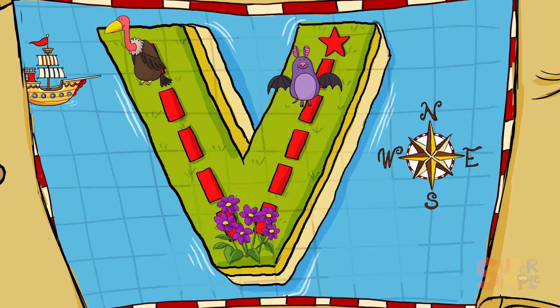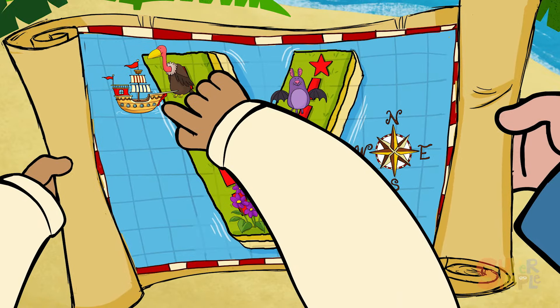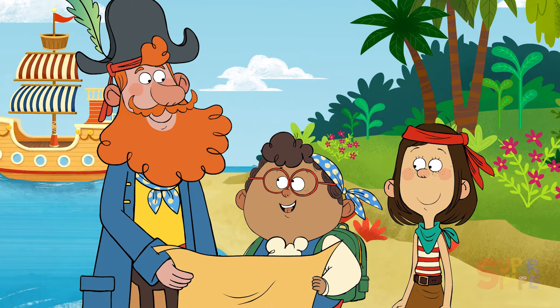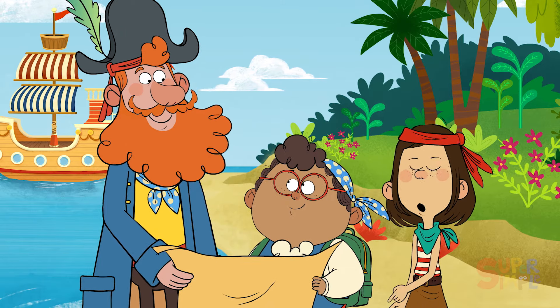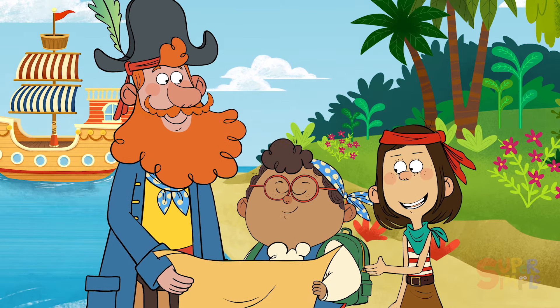Today we are going to explore the island. We are here on the map. If we follow all the clues on the map, they'll lead us to the valuable treasure. The first thing we're looking for, Pedro, is something that starts with the letter V.